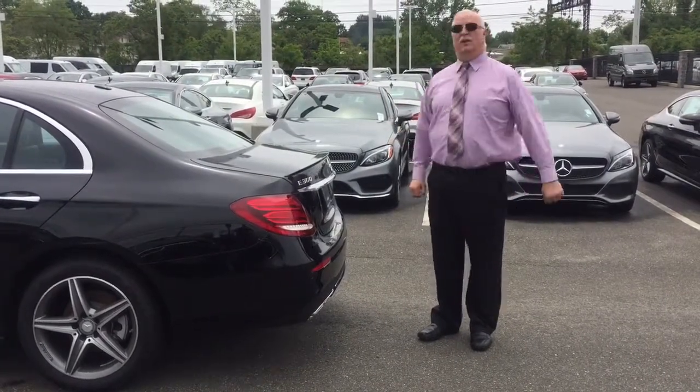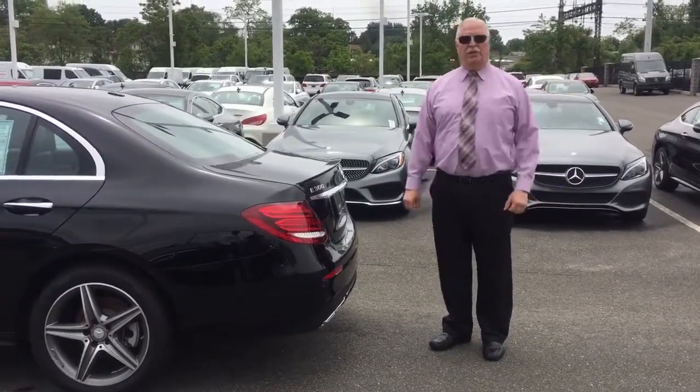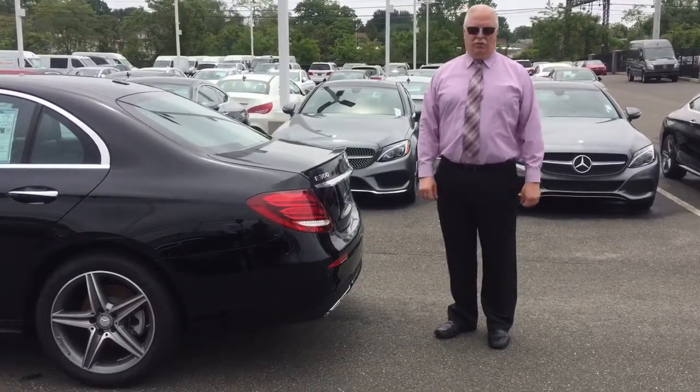There it is folks. If you would like a live demonstration, feel free to come down to Mercedes-Benz of Fairfield at 165 Commerce Street, Fairfield, Connecticut. Thank you for your consideration. Thank you.